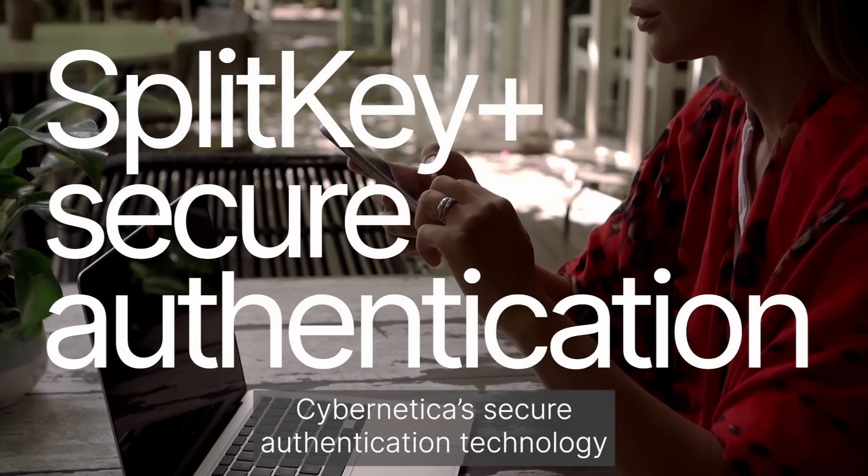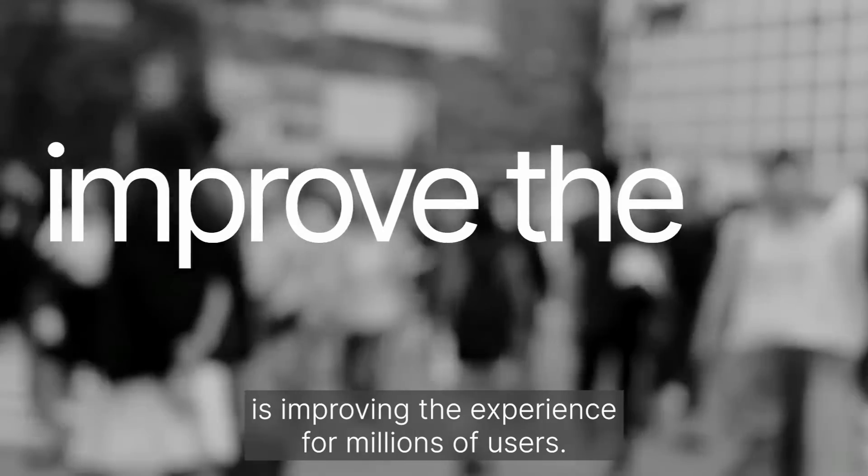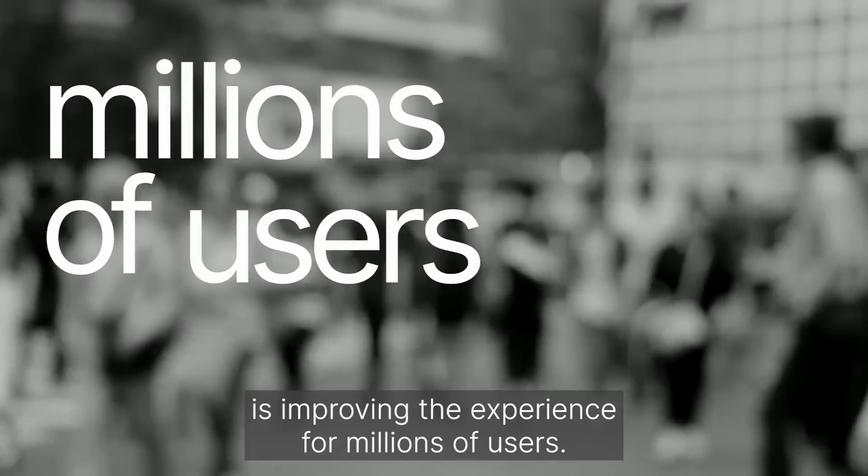Cybernetica's secure authentication technology is improving the experience for millions of users. It can also improve yours.